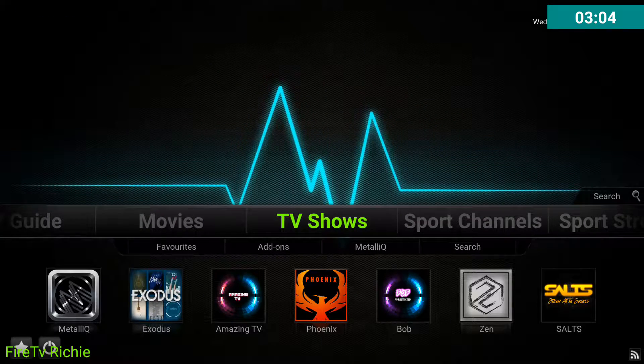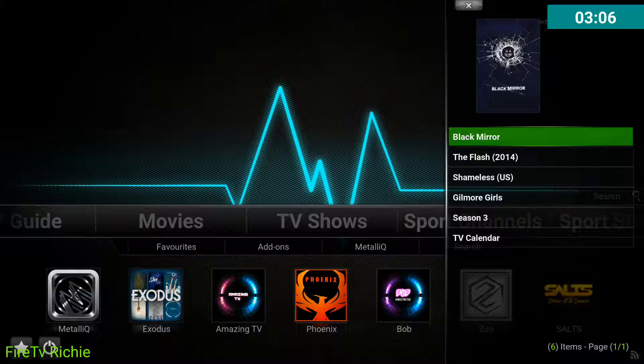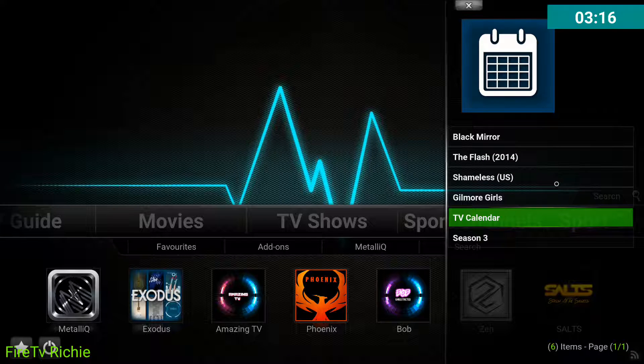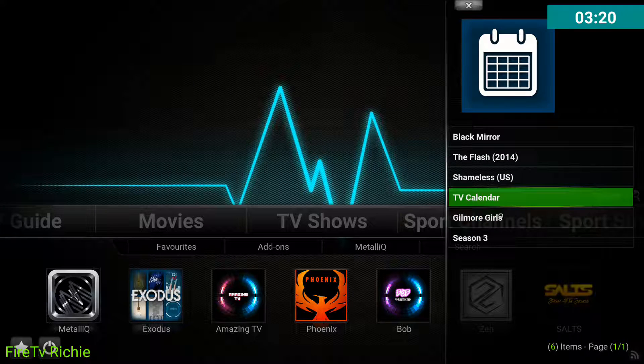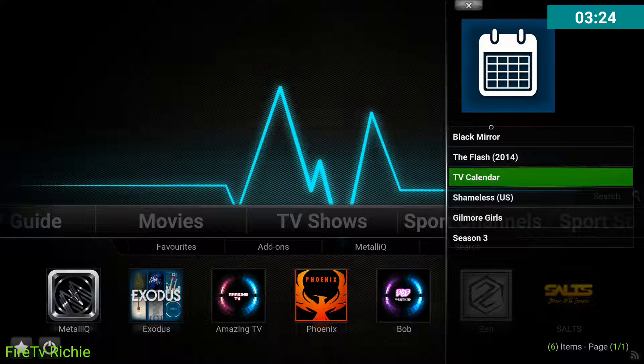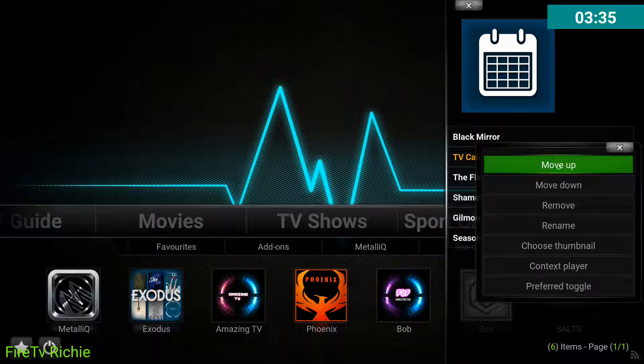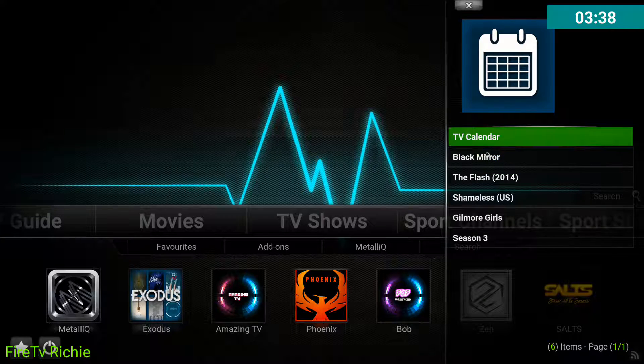So now since I've added a few, there they are. To move one up to the top, you just hold it down again and then you click on Move Up or Move Down. This part is kind of annoying because you can't just move it straight to the top. So you might want to strategically know what you want to put in your favorites — add them in reverse so your favorite one shows up at the very top.